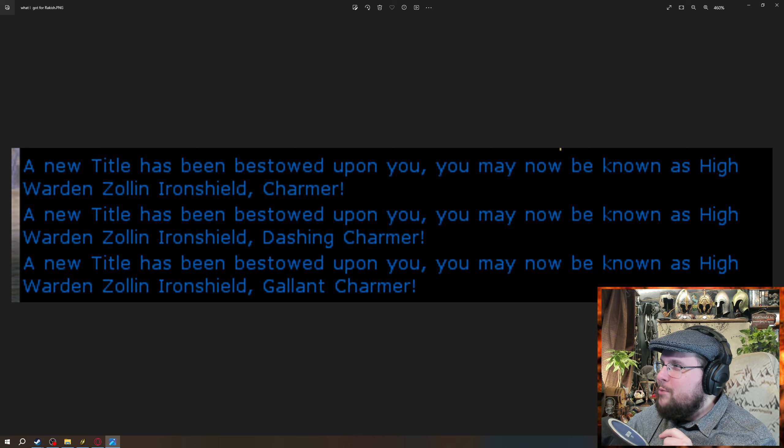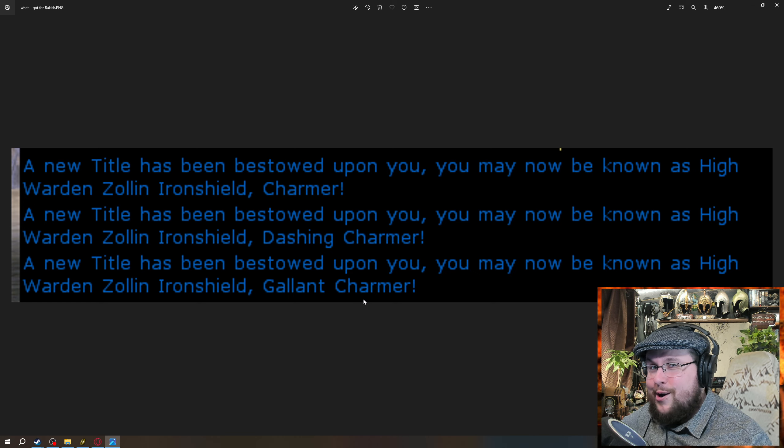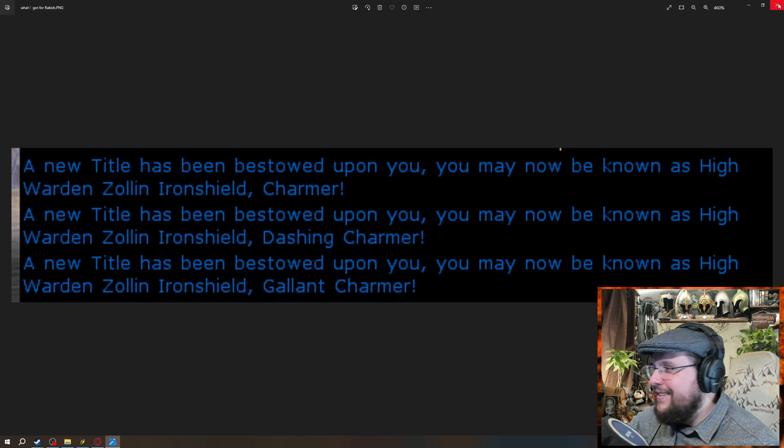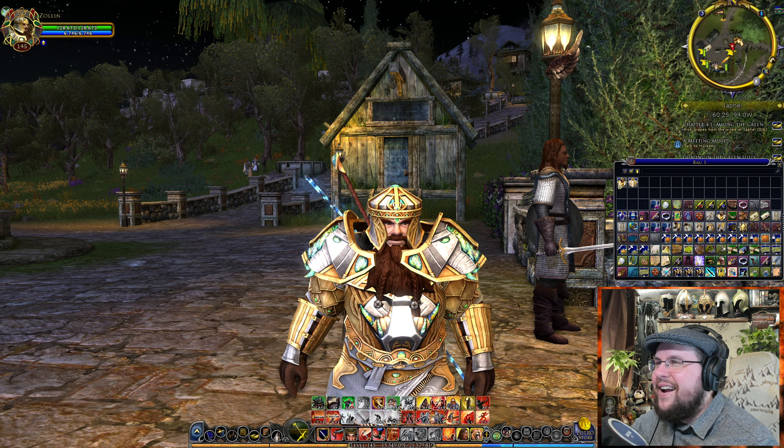So the titles it gave me — a new title has been bestowed upon you. I got Charmer, Dashing Charmer, and Gallant Charmer. You get new titles based on which level you buy; there are three levels and they all give you bonuses. That's what we got for the titles.